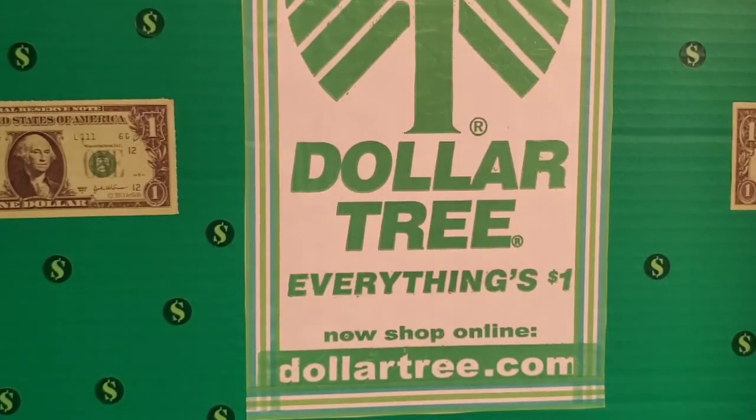Thank you all for watching me take prices down very low and get items for cheap at Dollar Tree. Let me know what you picked up at Dollar Tree this week, and I'll see you on my next shopping trip.